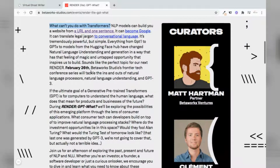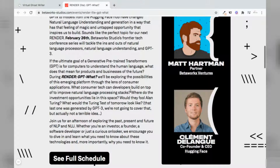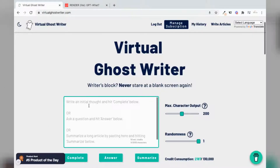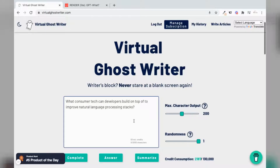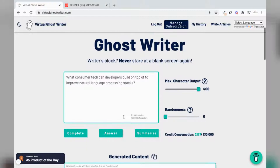Pulling a question from the website, I'll select: 'What consumer tech can developers build on top of to improve natural language processing stacks?' And just adjusting the max character output to 400 and reducing the randomness to zero. Let's see what answer is generated.